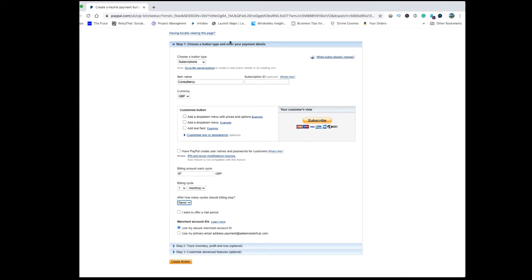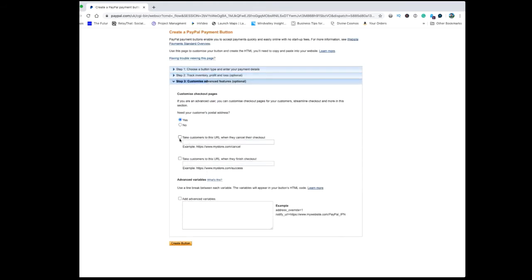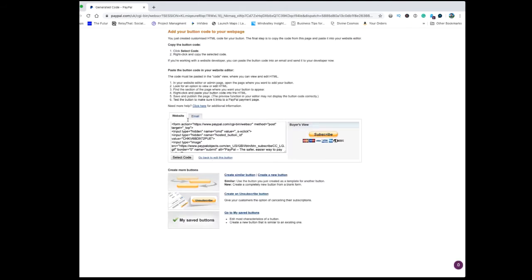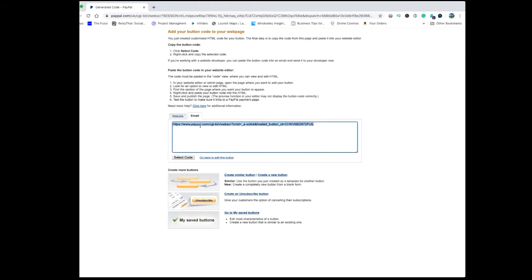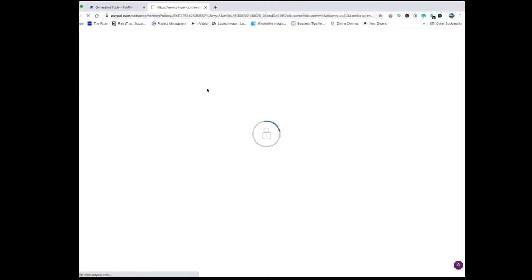Or you could just leave it as never. After the basic settings, there are a few other options — quite self-explanatory. The third one is important: you can take people to a thank you page after they've made the payment, or leave it blank. Click on create button and you get two tabs. Select the code, copy and paste it to embed into your website and you'll get a button. If you want to send people an email, click on email and take the URL — attach that to a button or paste it directly in the email.